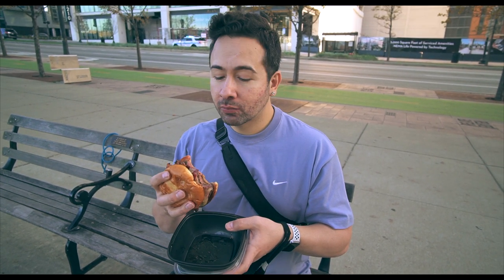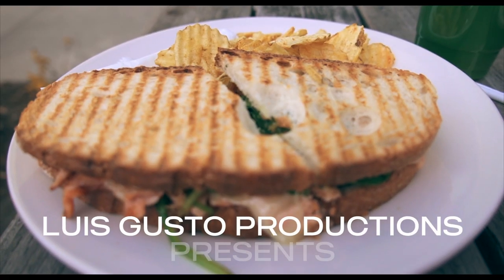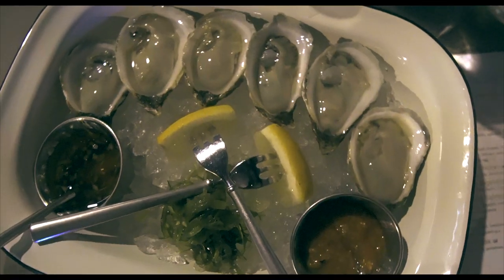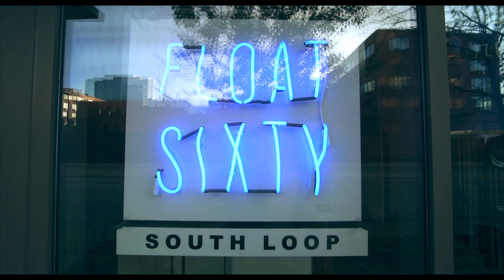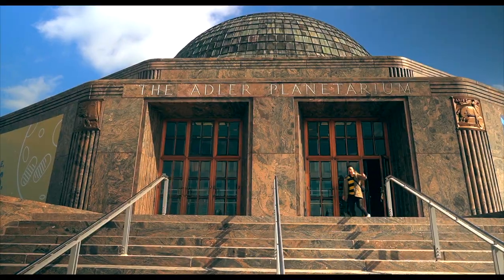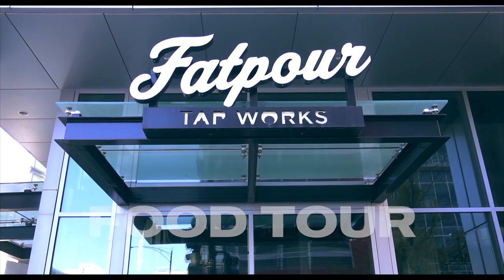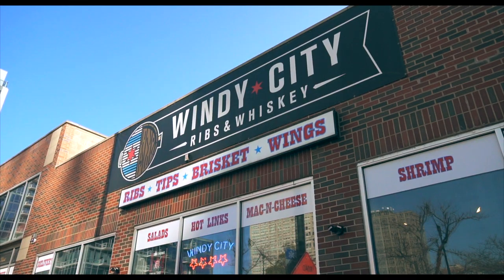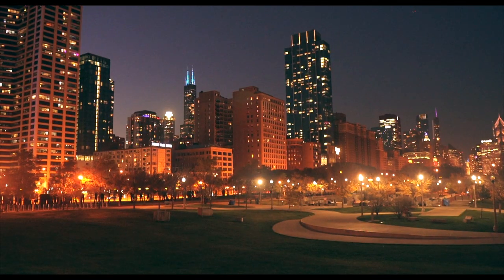The bacon cheeseburger from Burger Bar Chicago, right here at Michigan and Roosevelt. The South Loop has transformed from an industrial corridor to a trendy neighborhood, now known for its parks, museums, historic architecture, and amazing food and drinks — from Nepal House and Harold's to Fat Pour and Motor Roll Brewing Company. Today we're checking out six highly recommended South Loop restaurants, so make sure you keep it locked until the end.